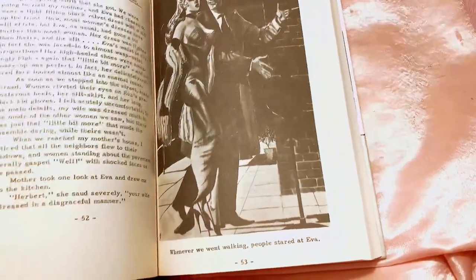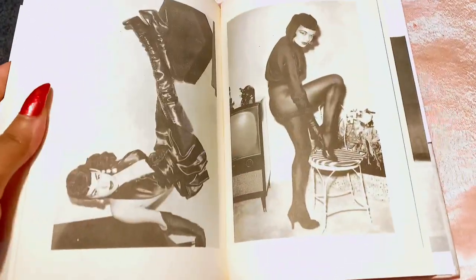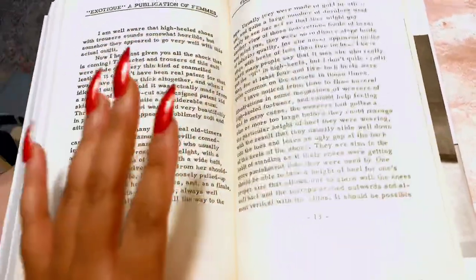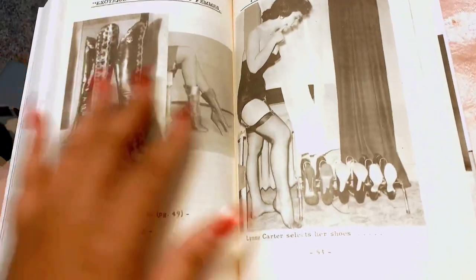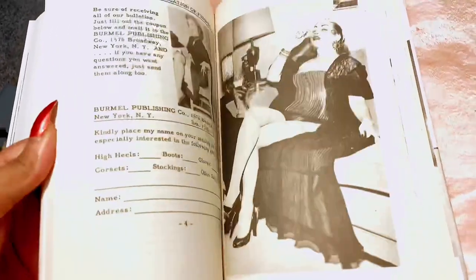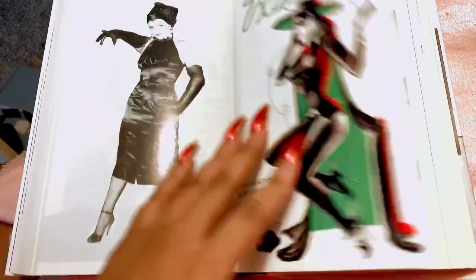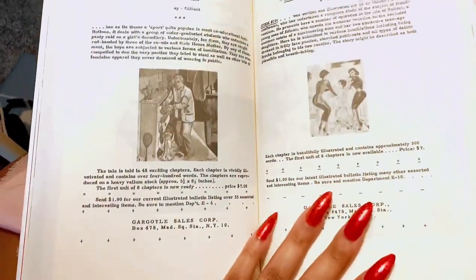A lot of this stuff dates back to the 50s, 40s, some even the 30s. You can see how this was a fetish back in the day. I noticed there were no Black women in these books — you mainly see white women. I only saw one Black woman, and it would have been cool to see more, but I'm sure they were there and just weren't published. You can see the vintage heels, the cartoons, the robes, and just how they dressed — very sexy, very erotic, very alluring. I wish they could still make magazines like this.